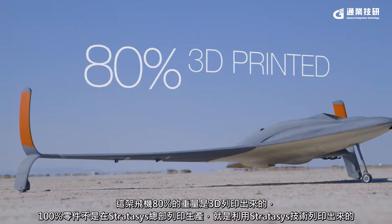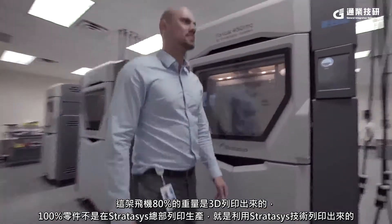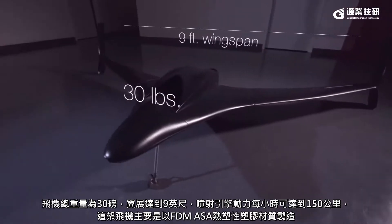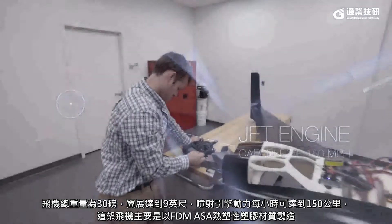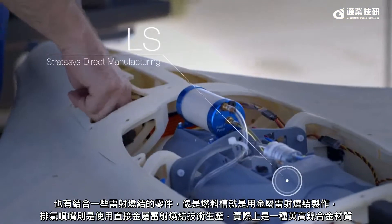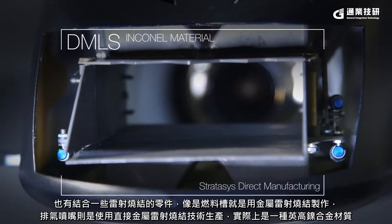This aircraft is 80% 3D printed by weight, and 100% of the parts printed on this aircraft were either printed at Stratasys or printed by Stratasys Technologies. This aircraft is about 30 pounds, has a 9-foot wingspan, and a jet engine capable of around 150 miles per hour. It is made primarily out of FDM ASA thermoplastic. There are also LS parts — the fuel tank, for example, is made from LS — and the exhaust nozzle is made from DMLS, which is actually an Inconel material.